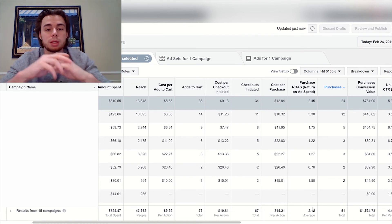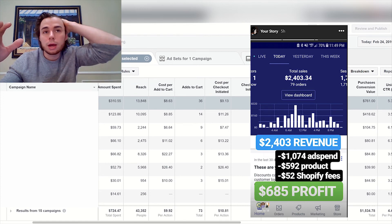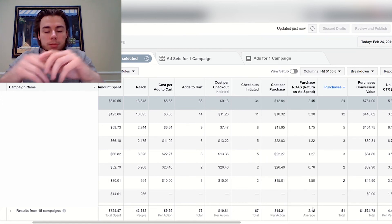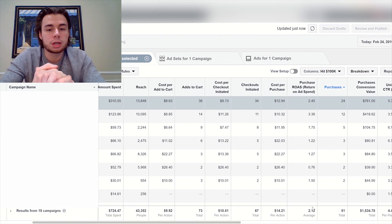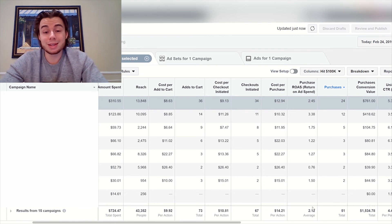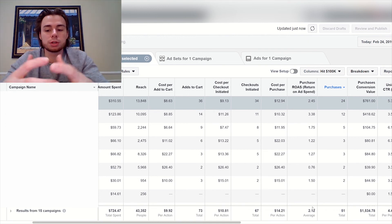Shameless plug: on my Instagram at Connor Chapman I show my profit at the end of each day — my sales, cost of goods sold, Shopify fees, and a couple-minute breakdown of what I was scaling and what I'm going to try next. I'm also going to try to post a lot more here on YouTube — I've just been really busy scaling, launching tons of ad sets every day, working with fulfillment, hiring VAs, and optimizing my store.